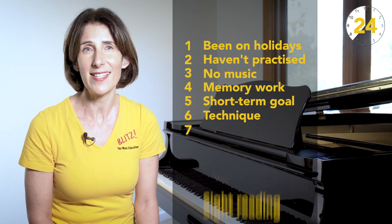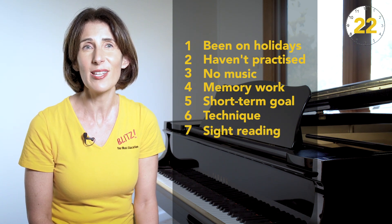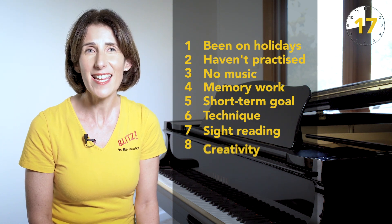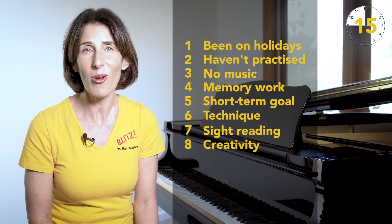7. It's great sight-reading practice because advanced students can learn levels 1, 2 and 3 in 5 minutes flat. 8. They can be creative by improvising and composing their own level 4s.